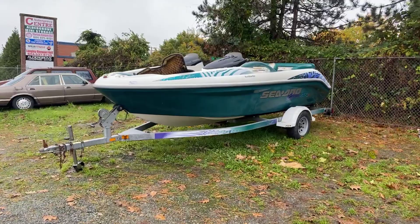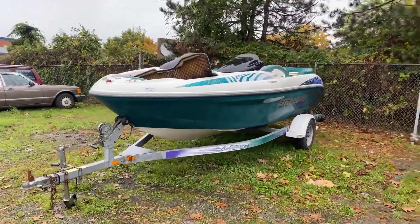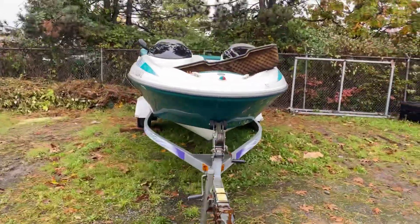We've also got this Sea-Doo boat with trailer, which is not in running order — you're buying it as a fixer-upper. Check out for more pictures online as well for this one.